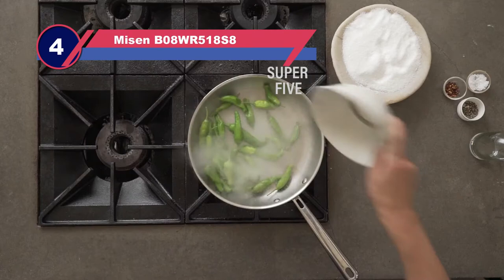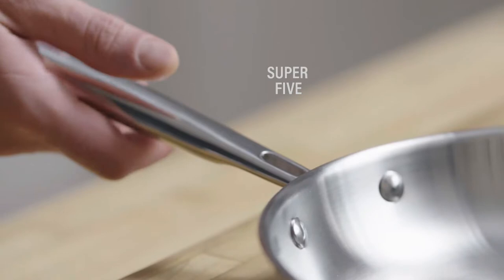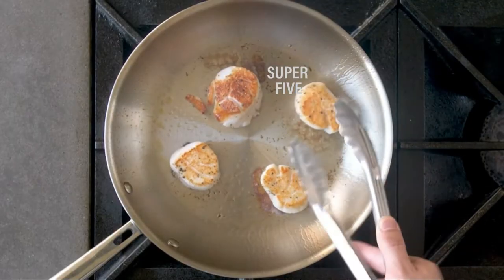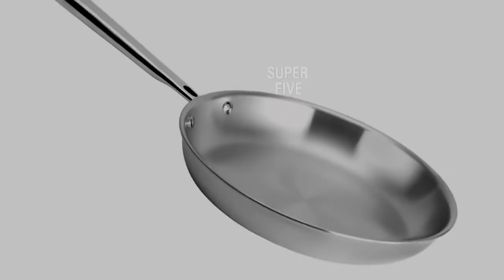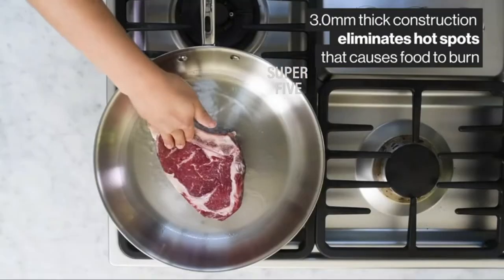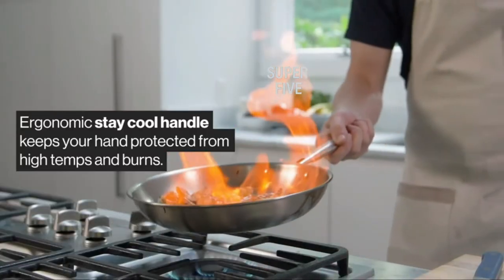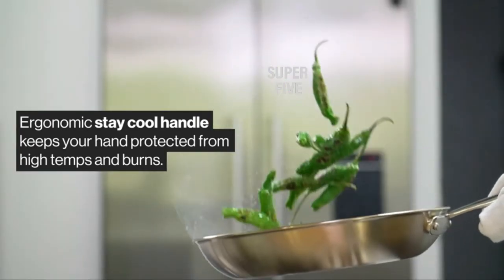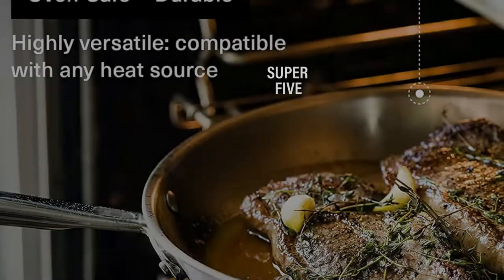Number four: Meeson B08WR518S8 nonstick frying pan. If you're going to buy just one frying pan, you should probably make it stainless steel. Stainless steel skillets are an excellent choice for pan-frying meat, fish, and vegetables — there's not a lot you can't cook in one. They get hot quickly, retain heat, and disperse it evenly. Heat is also easier to control in both directions, and stainless steel cookware is relatively lightweight compared with other materials, since most are built with an aluminum core.